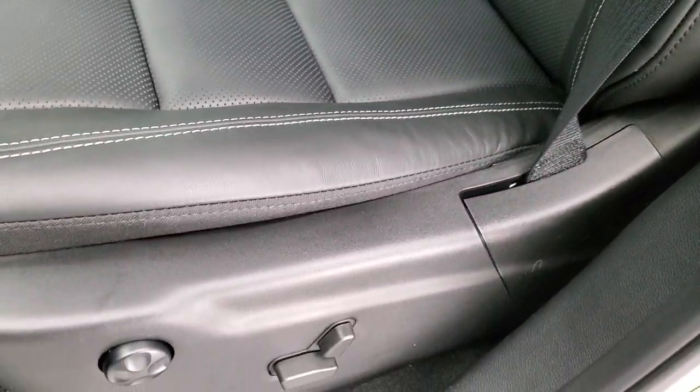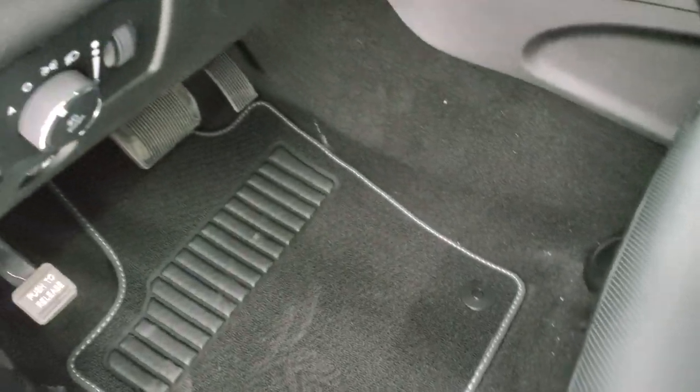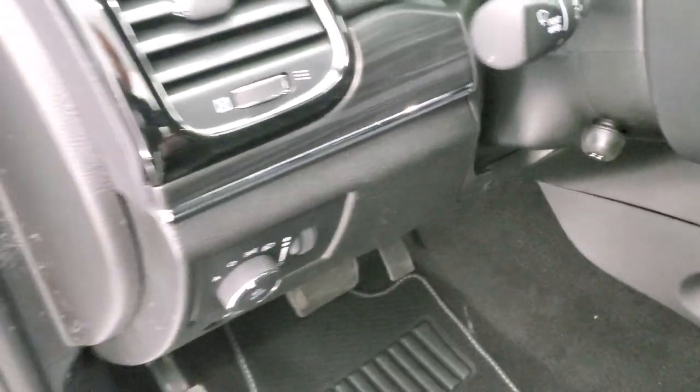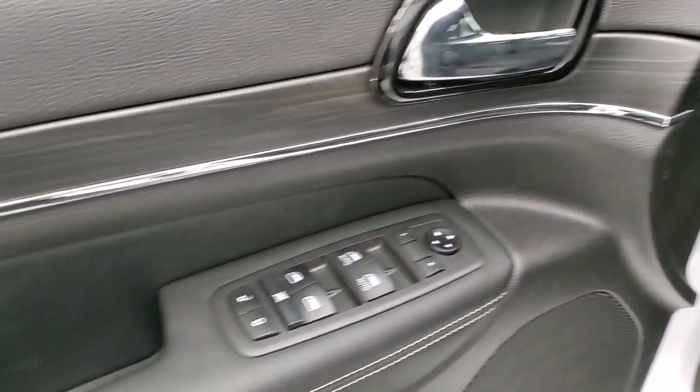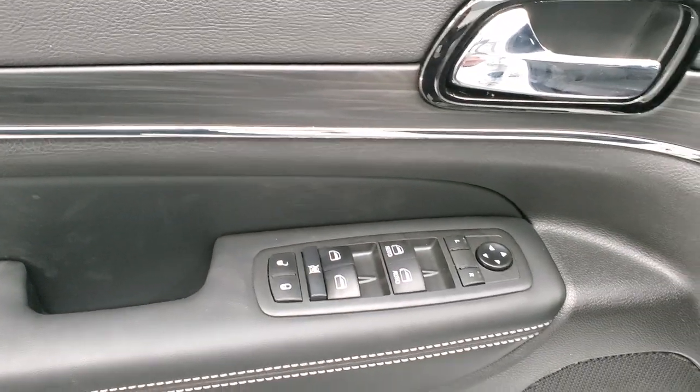A little better look at these leather seats with the titanium stitching — you can tell it's high quality leather. Both these seats are heated and cooled. Driver side has lumbar and the Berber floor mat on this side. You also get auto headlamps and the nice dark wood grain trim. Power windows, power locks, power mirrors.